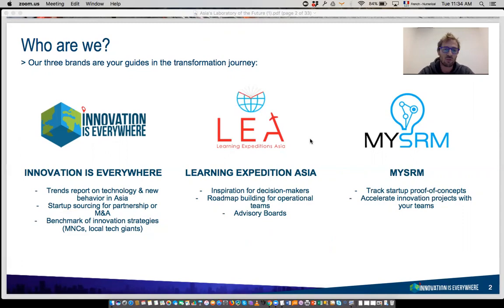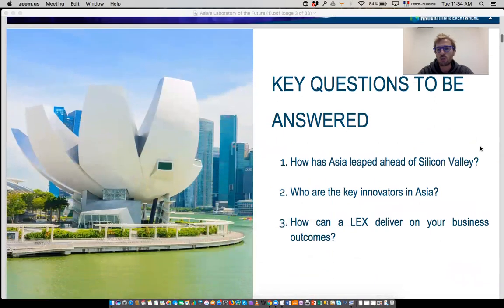So follow the guide — we are going to dive into this together. The three questions we want to answer in this webinar are: why Asia is often described as not only catching up but increasingly ahead in terms of innovation; who are the key innovators in Asia and how countries are making a difference in this very big continent; and third, how a learning expedition can be a valuable format for you to understand what's happening here and deliver business outcomes when you want to build the future of your company.